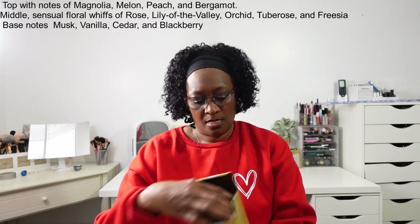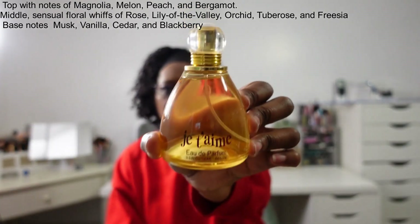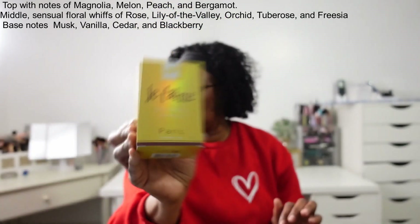The next one I got is — I think this is a dupe for J'adore — and this is Jatani. Here is the packaging on that. Now I haven't smelled J'adore, but I really do like this and I have worn all of these. This is again a dupe for J'adore.